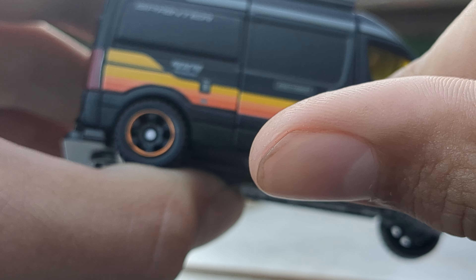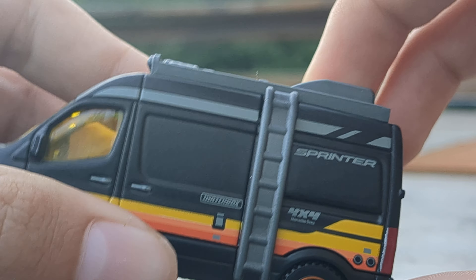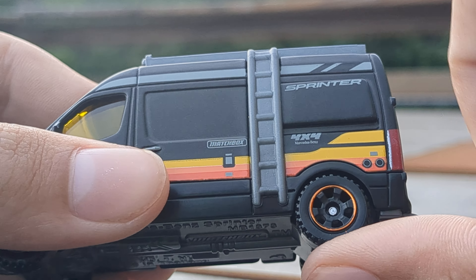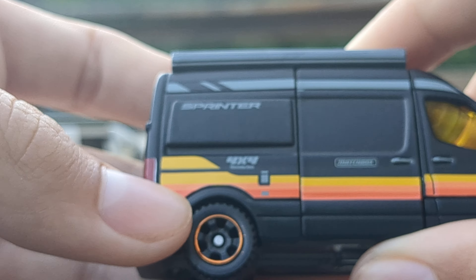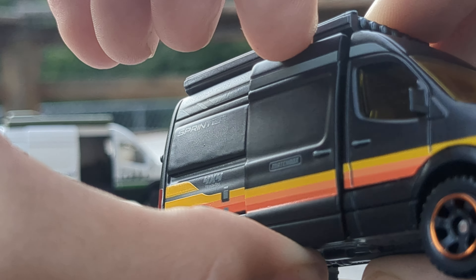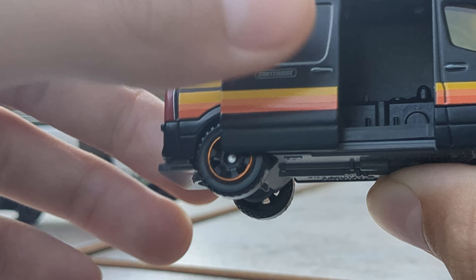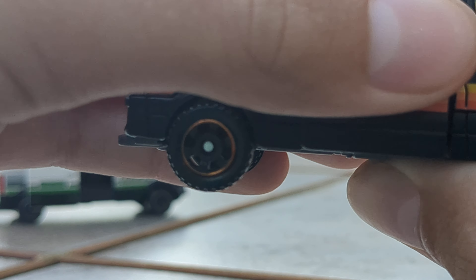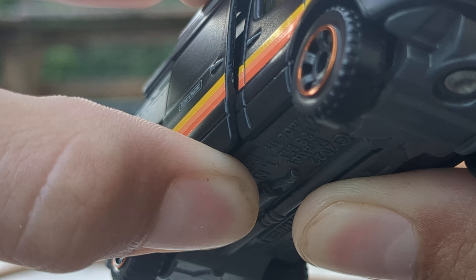There's also this cool gray artwork on top — a gray part up here, which is nice. It says Sprinter right there, Matchbox 4x4 Mercedes-Benz. On the other side it's all the same stuff — there's no ladder but there is the sliding door. I've been having some trouble with the sliding door; it's newer so maybe I just have to break it in a little bit.